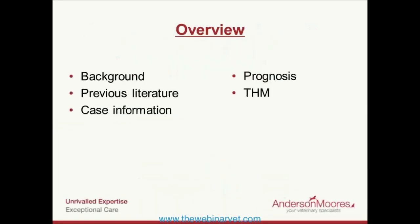Over the next 45 minutes or so, I want to give you a little bit of background on how I became involved in this disease process and why I'm talking to you this evening. We'll talk about the previous literature published predominantly in the 1980s and 1990s out of the US, and then I'll cover a summary of 30 dogs that we saw with this disease that sadly didn't survive, and touch on the general prognosis.